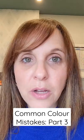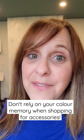Common color mistake part three. I'm going to let you in on a little secret. Chances are you do not have color memory. This means that when you're out shopping for accessories, you're probably not really going to remember the exact colors of the tones that are in your wallpaper or other fabrics.